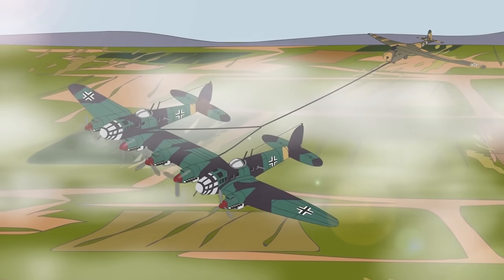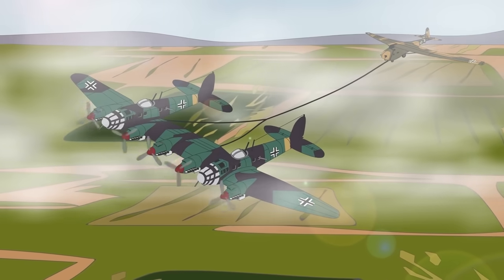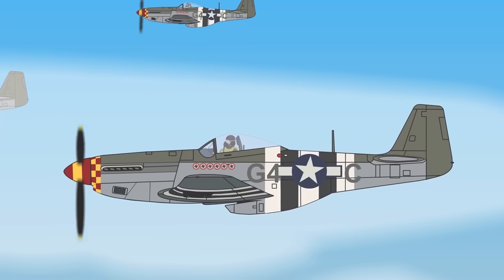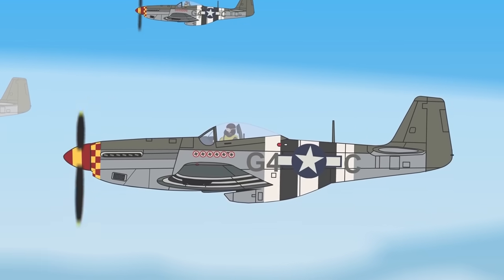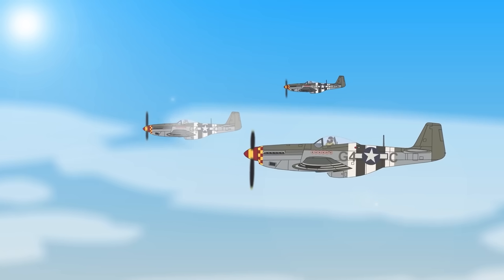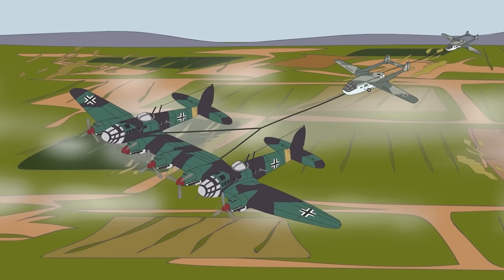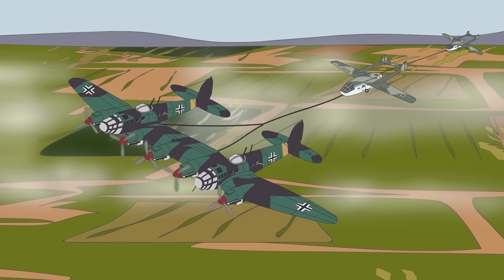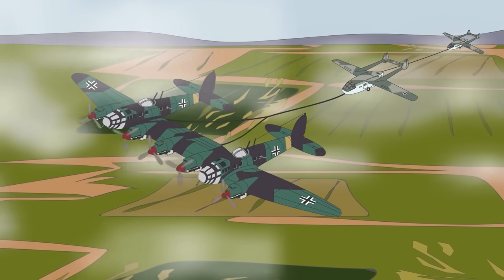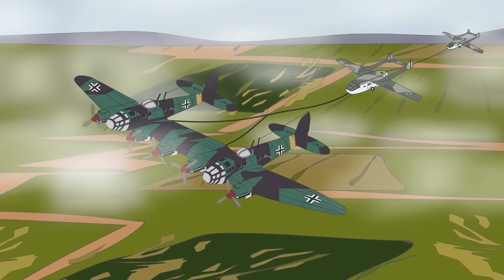The major drawback of the He 111Z's design was its poor towing speed of barely more than 130 miles per hour or 209 kilometers per hour — less than a third the speed of a P-51 Mustang — making it particularly vulnerable to Allied fighters. In its service career, it was kept as far from the front line as possible. In 1942 it was considered for a possible invasion of Malta and to relieve the German 6th Army at Stalingrad, but neither deployment was carried out due to its vulnerability.